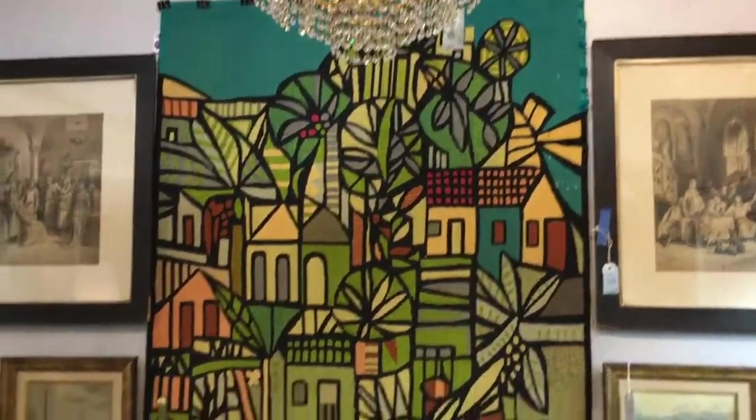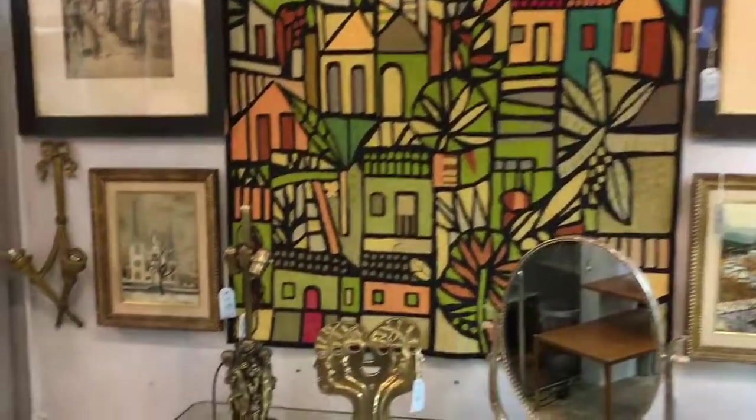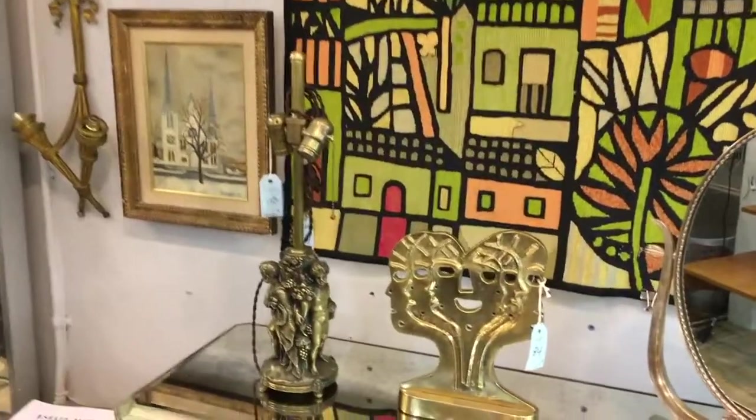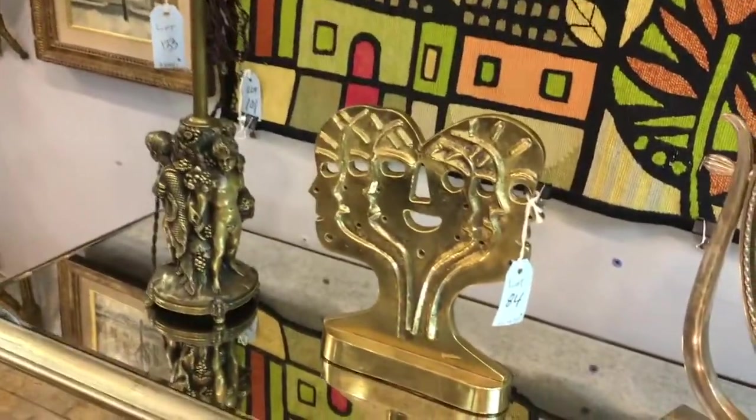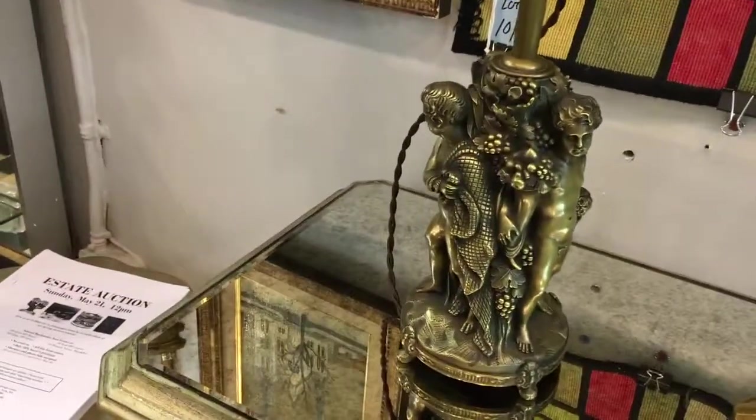Here's one of our most exciting lots: this tapestry by Gennaro de Carvalho, the Brazilian artist. In front of it, an interesting gilt bronze sculpture by the Italian artist Enzo Pazzagli, and to the left of that, this lamp is just one of a number of bronze neoclassical articles in the auction.